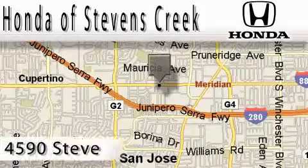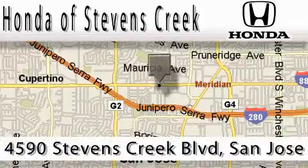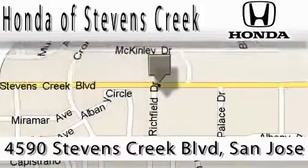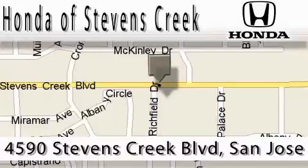Honda of Stevens Creek is located at 4590 Stevens Creek Boulevard in San Jose. Our main objective is to make your experience at our dealership a satisfying one, whether for sales, service, or parts.